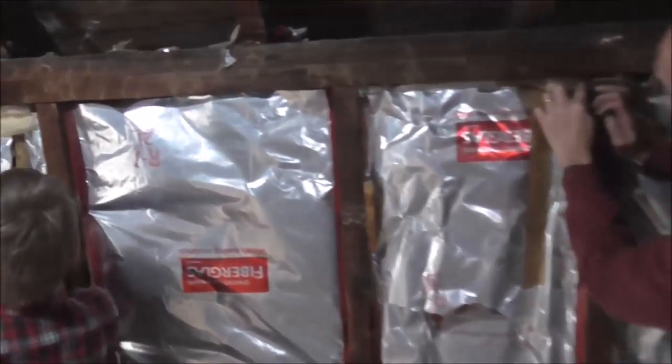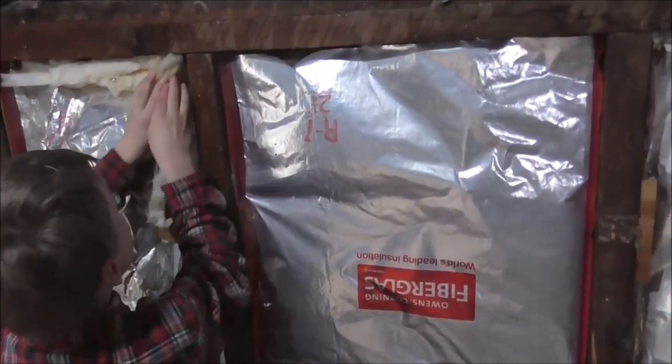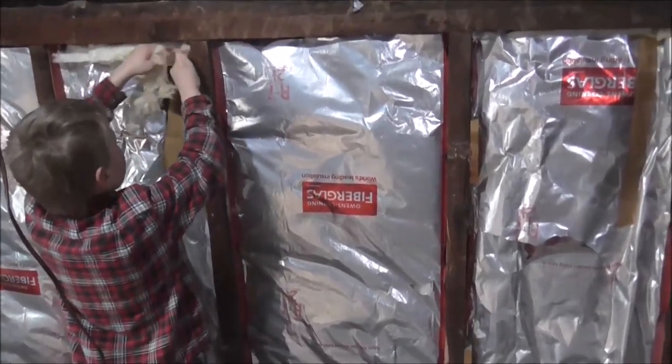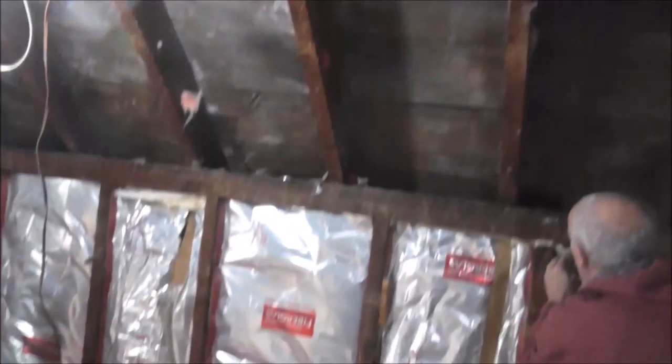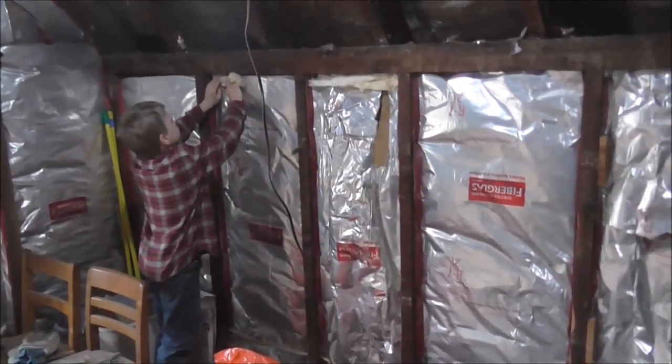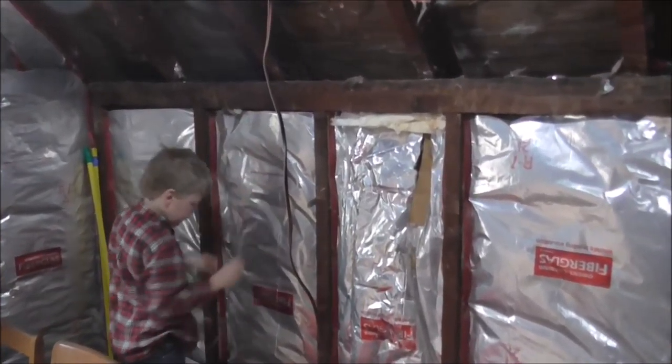Grandpa and Peter are tucking insulation in the cracks. We're going to save this old insulation because we figure that as the heat goes up it hits this at a 45-degree angle, the heat's all going to end up up here anyway. So to save time and expense we're just going to leave this, but we are filling in the gaps.